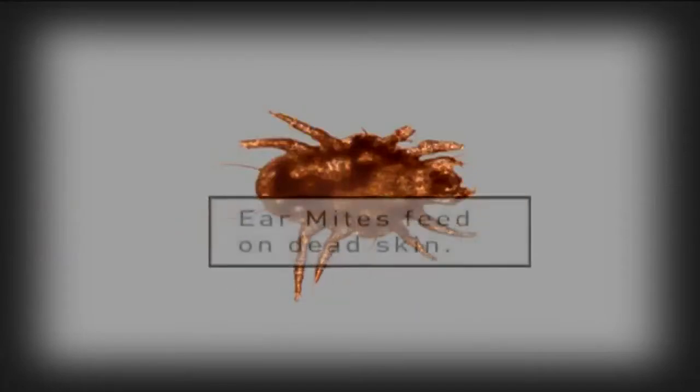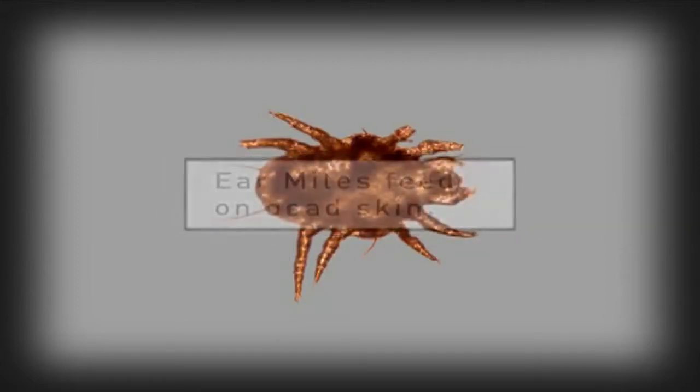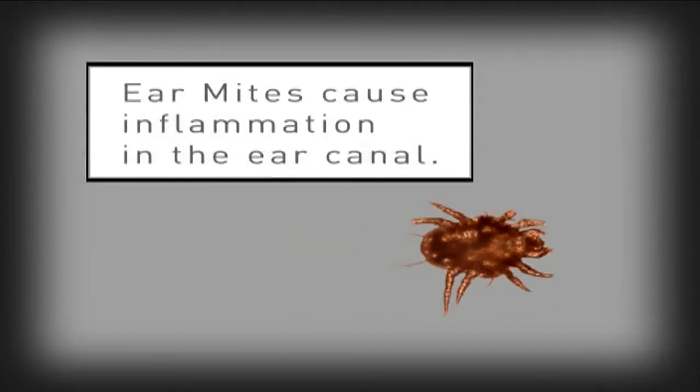Unlike ticks and fleas, ear mites are not bloodsuckers. Instead, they feed on the skin itself, or more accurately, on the tiny particles of dead skin that the ear canal is continually shedding. Ear mites are tiny, about the size of a grain of salt.